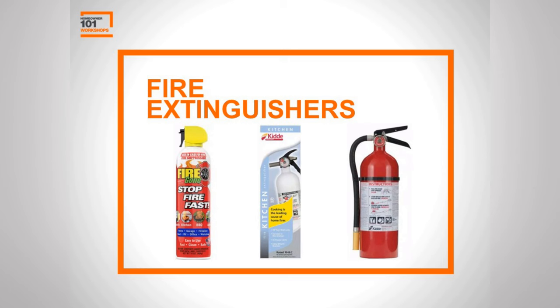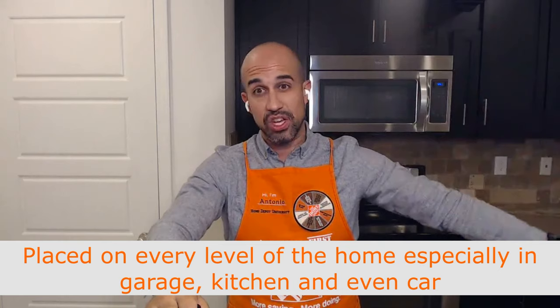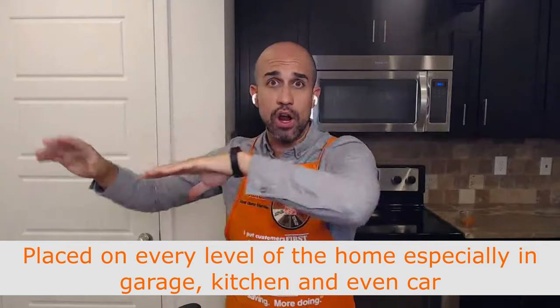It's fire extinguisher time. According to the NFPA, they recommend a fire extinguisher on every level of your home — especially in places like your garage and kitchen. You can even keep one in your car. These give you the opportunity to deal with a fire and escape safely if needed, so always keep them in a pathway that allows you to exit.